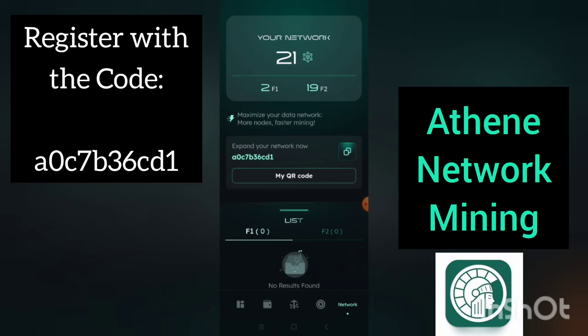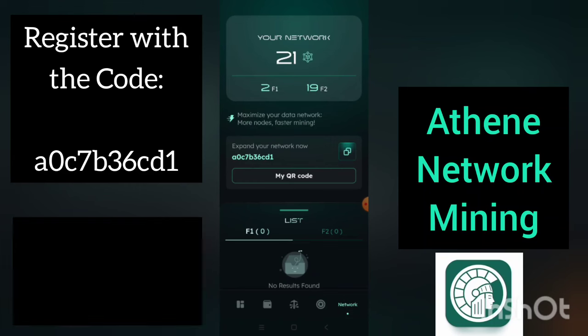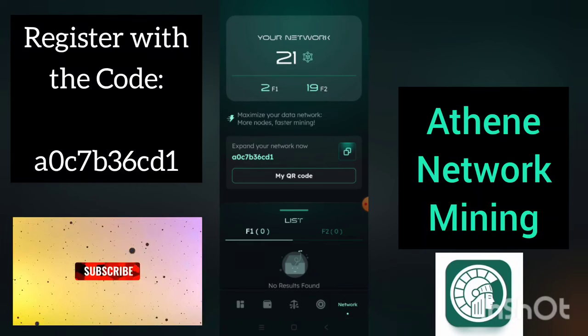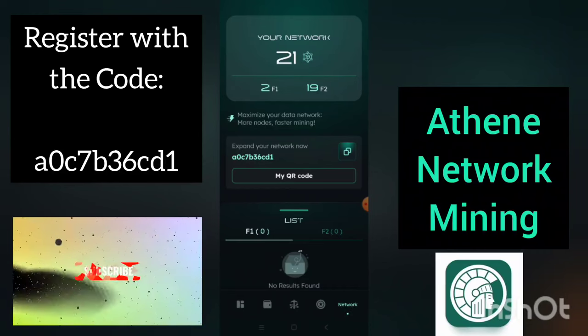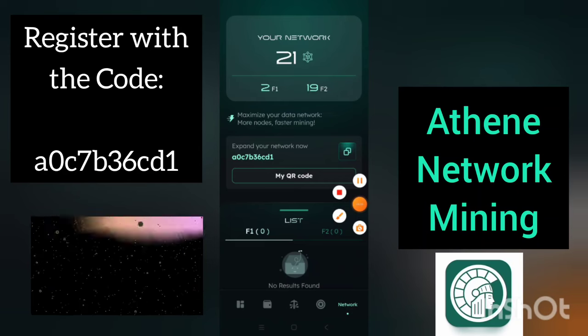Feel free to invite your friends. If this is your first time visiting this YouTube channel, click the subscribe button, give a thumbs up to this video, and activate the notification bell so that each time I upload videos you'll be notified. I'm dropping daily updates on this channel, so feel free to subscribe and I will appreciate that. I wish you a Merry Christmas and a prosperous new year.